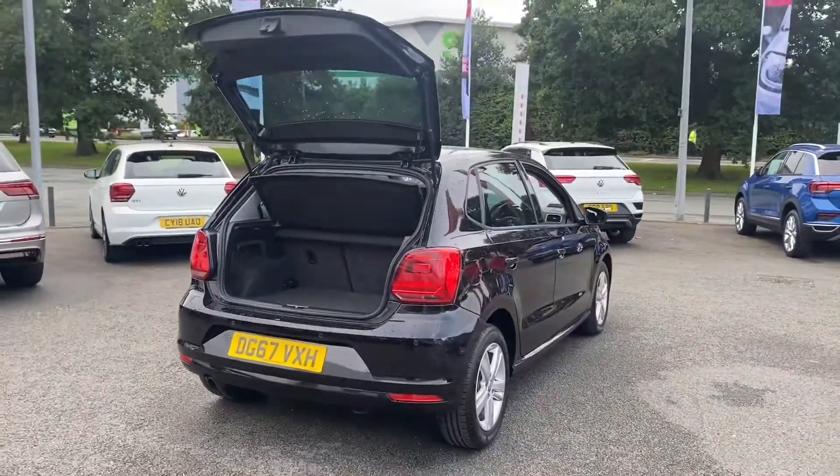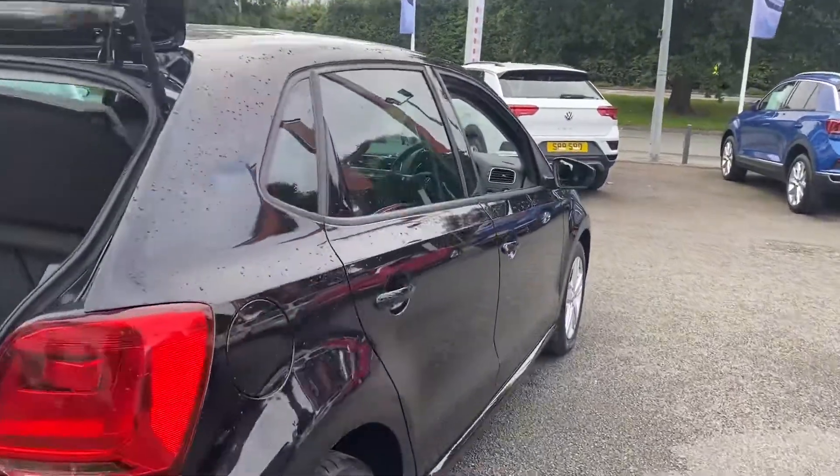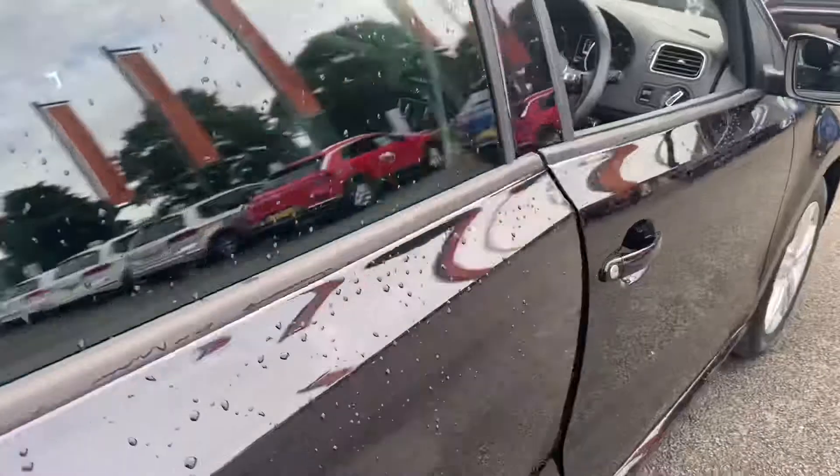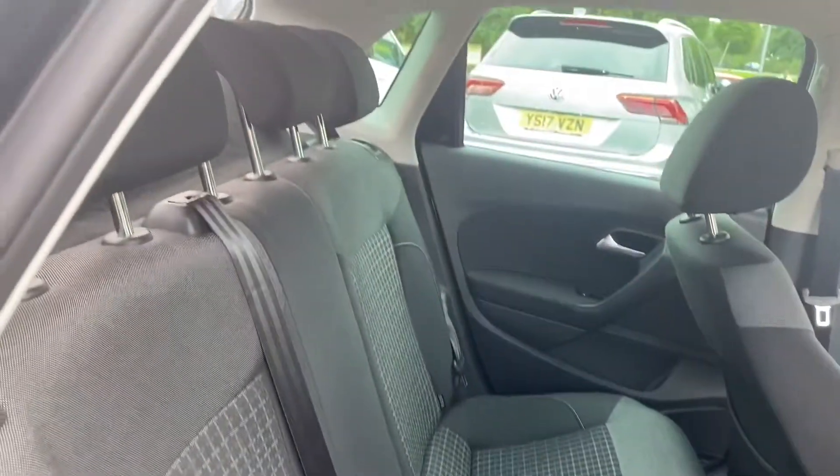Next we're going to head into the back of the vehicle. This vehicle is finished in the black cloth upholstery and it seats five adults comfortably.